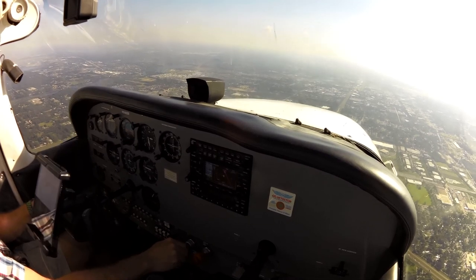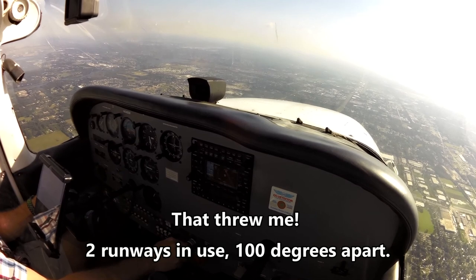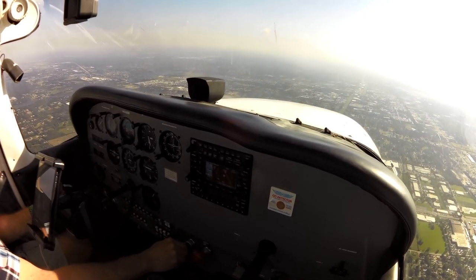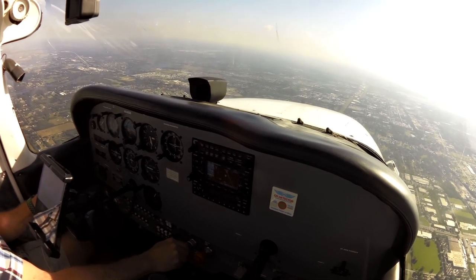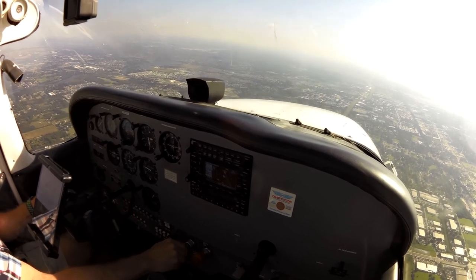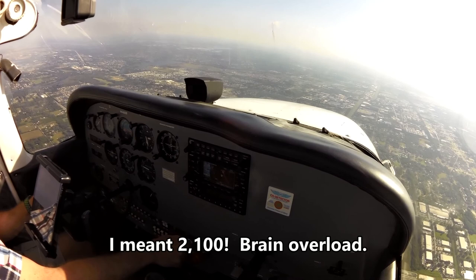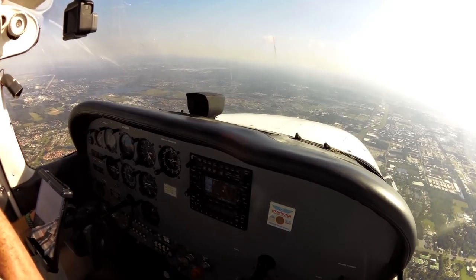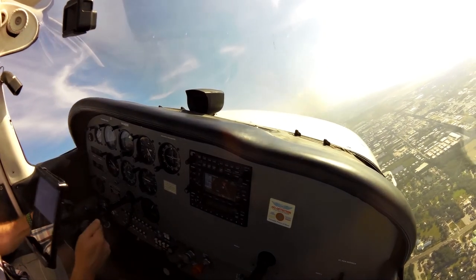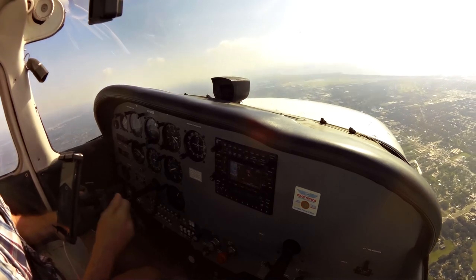Number 058, enter to the right downwind runway 32, contact tower 120.1. Right downwind 32, tower 120.1, 058. Cessna 54058, Sarasota tower inbound runway 32. Inbound 32, 058. November 54058, roger, enter right downwind runway 32, maintain 2,100 to the 5.